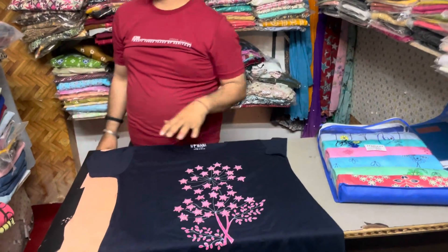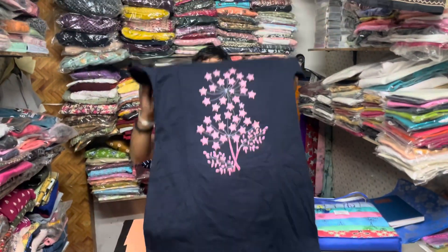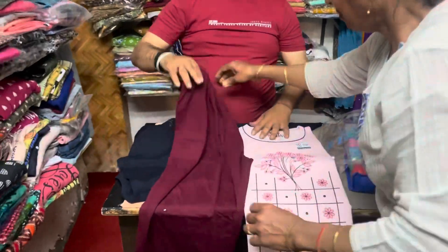Lekin agar aap mere reference se aate hain toh aapko yeh 300 mein mil jaayegi — itni pyaari long t-shirt! Ismein bahut pyaare pyaare aur sundar sundar bright colors available hain. Yeh dekho kitne pyaare! Aur aapko mil jaayega yeh t-shirt and pant ka full set.